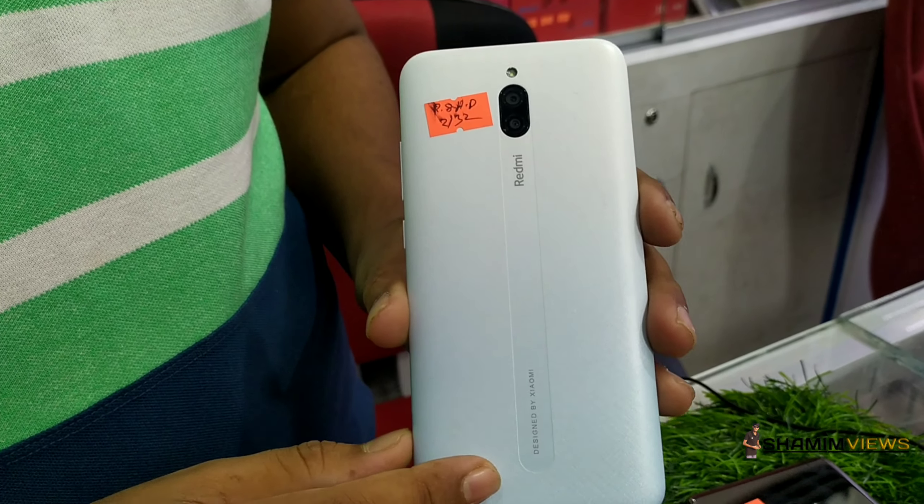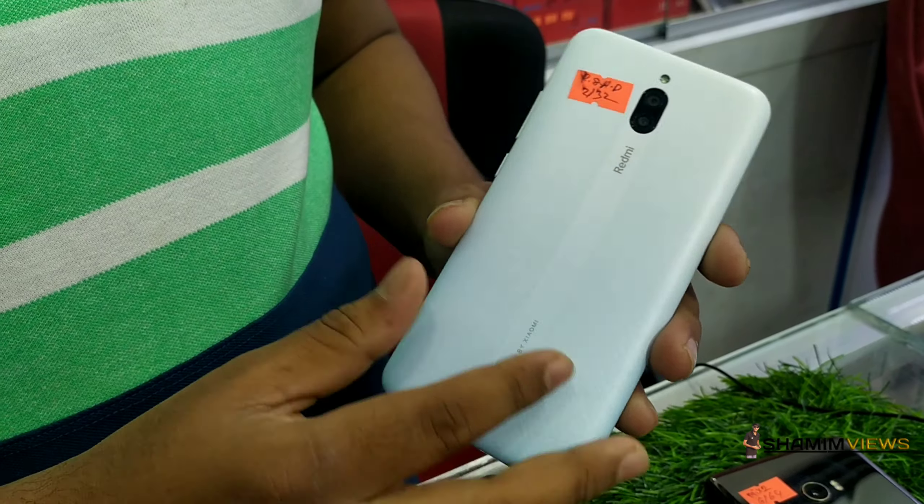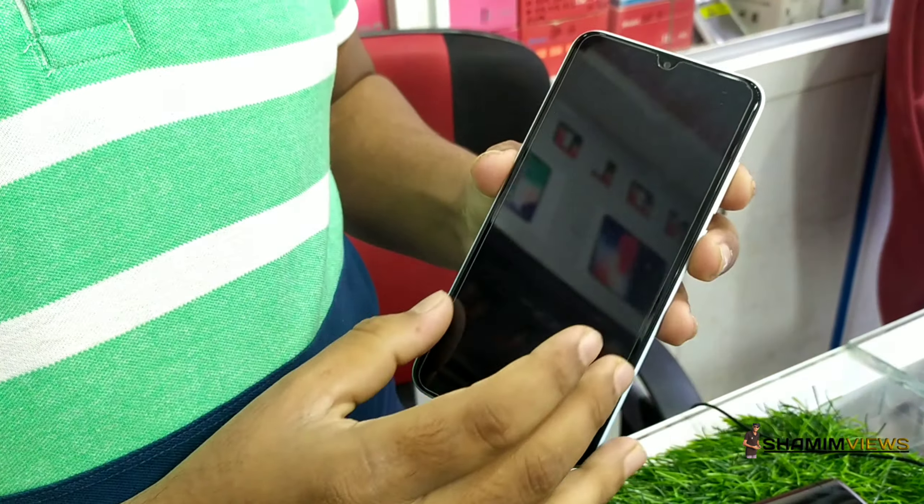This is a Xiaomi phone — it is the Redmi 8A Dual. The variant is 2GB, 32GB, with a back camera, front camera, and full screen display.